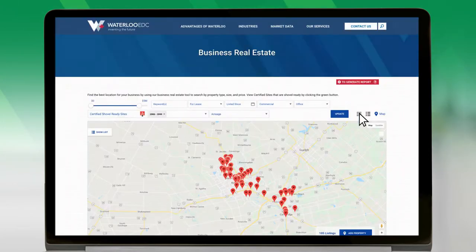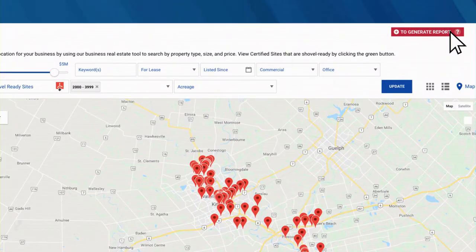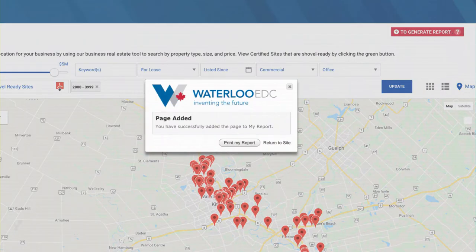Add the filtered listings or the certified sites PDF to your own report using the Generate Report button, which you can print and save.